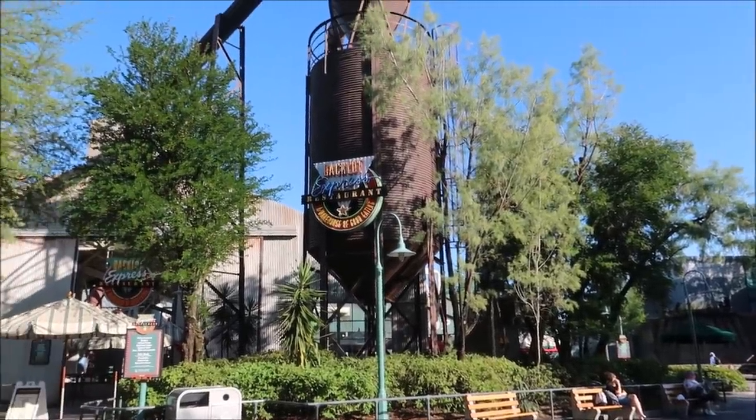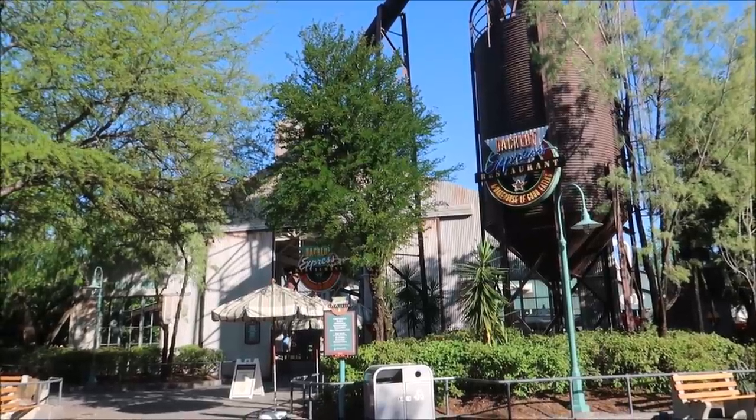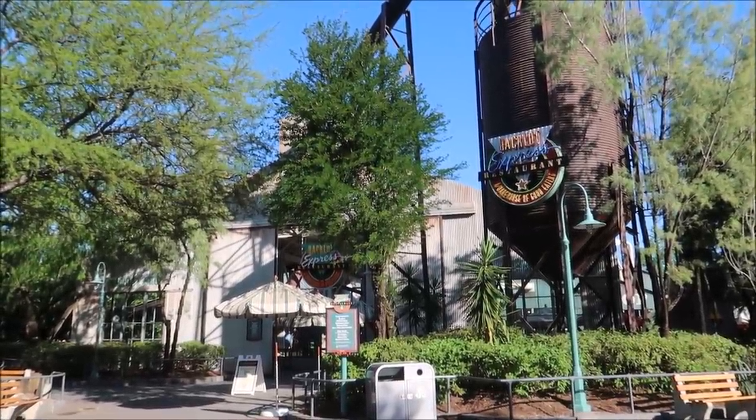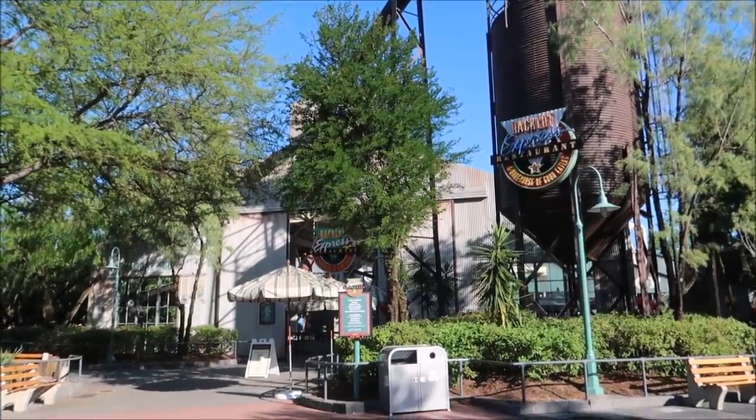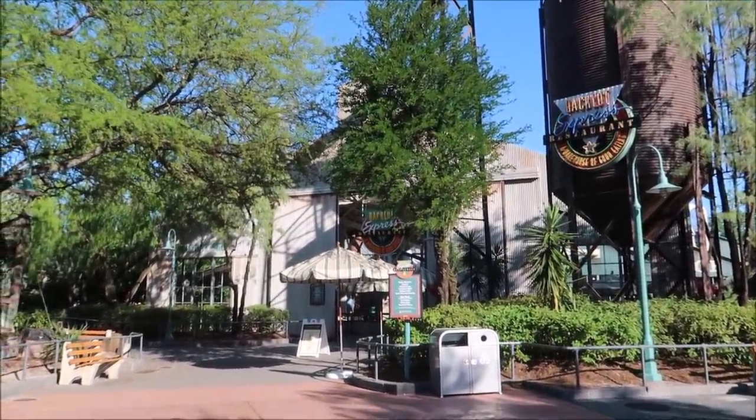I was going to head to the Backlot Express next, but it looks like it's closed — they close at 5 p.m. That seems like an odd time; 11 to 5 only, even though the park is open till 8. But there are a lot of quick service locations people forget about. Because the Backlot Express was closed, I checked to see if anything was open on the walk-up list and 50's Primetime Cafe was open! So I ended up joining the walk-up list. It said 55 minutes, which is perfect because I have another ride I want to do.